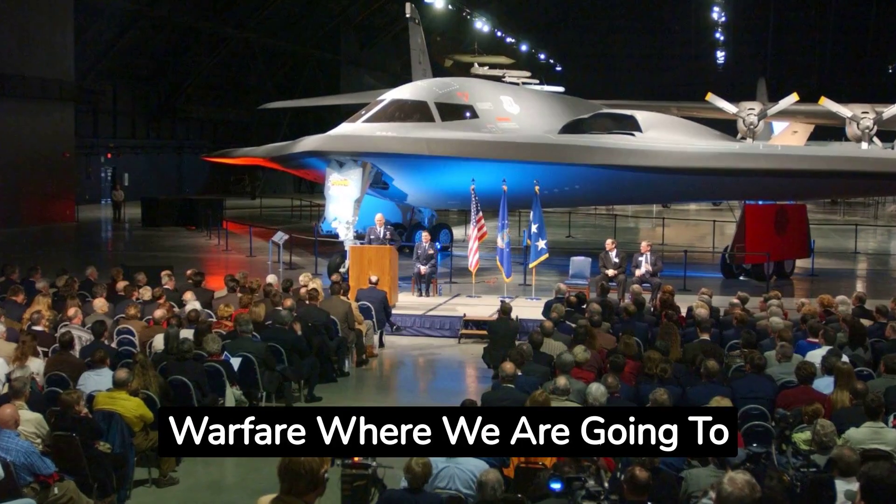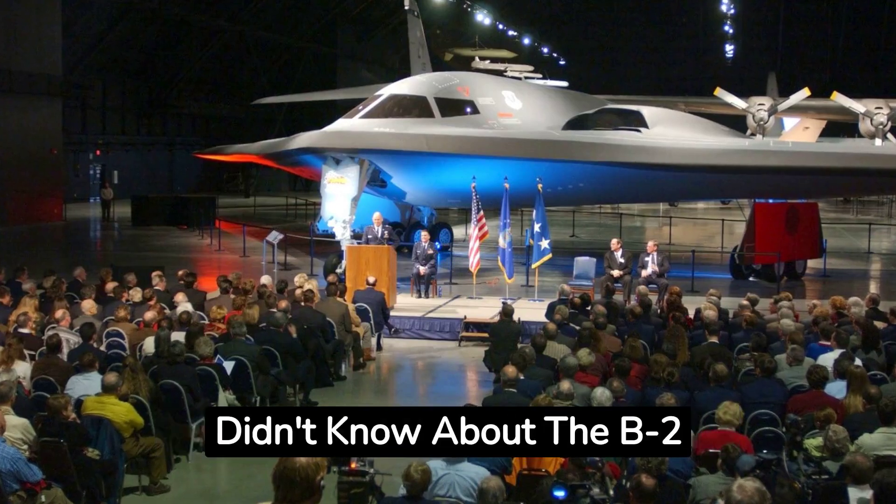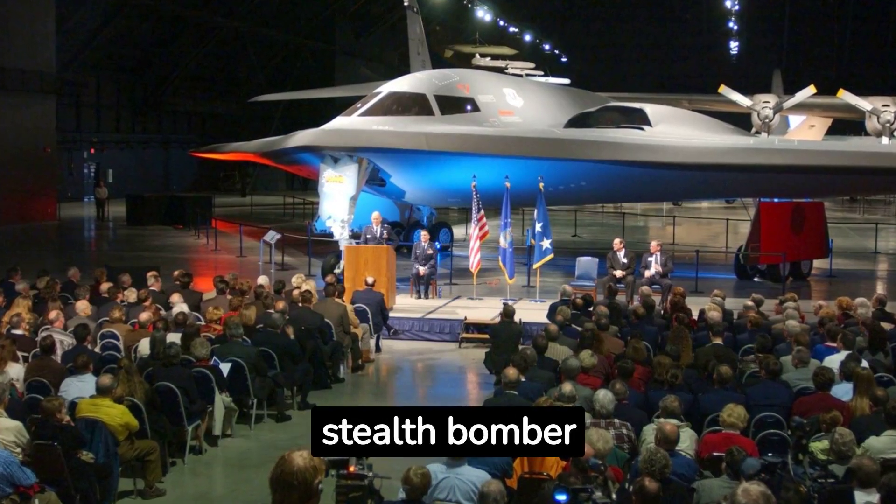Welcome back to Cyber AI Warfare, where we are going to take a look at 10 amazing facts that you probably didn't know about the B-2 stealth bomber.